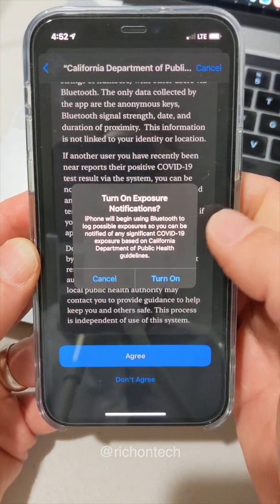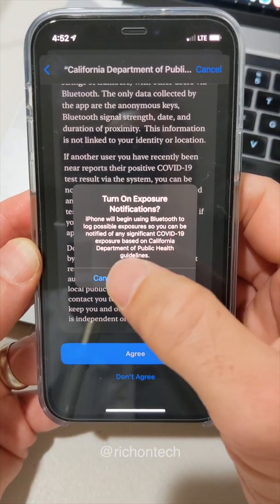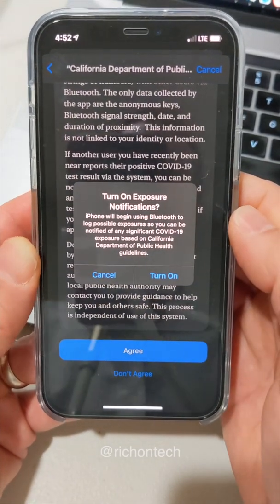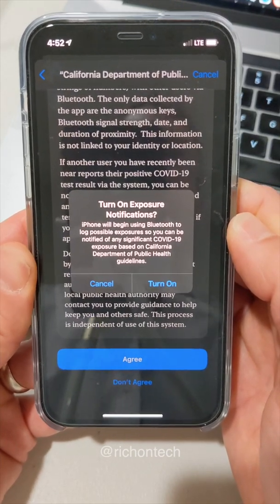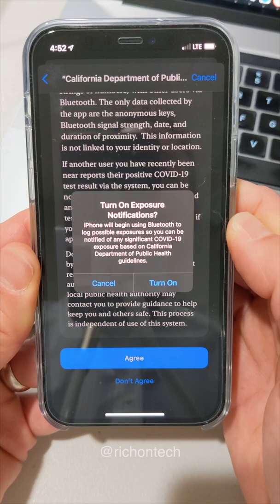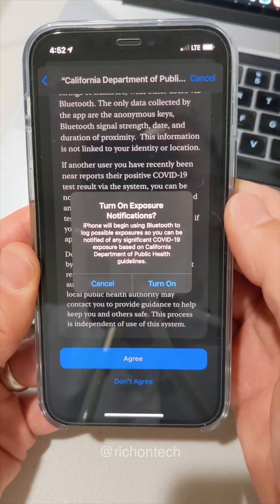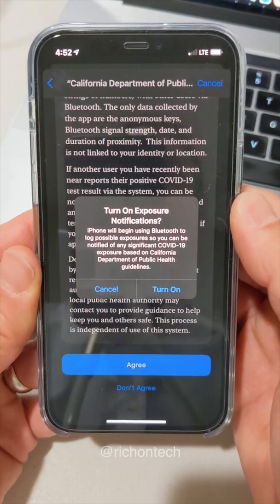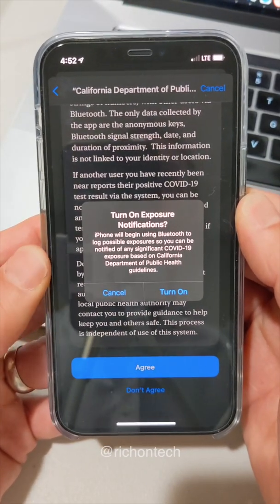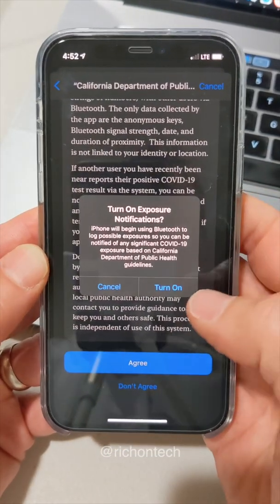It says 'turn on exposure notifications — iPhone will begin using Bluetooth to log possible exposure so you can be notified of any significant COVID-19 exposure based on California Department of Public Health guidelines.' So what does that mean? It means that if your phone was within six feet of someone for 15 minutes or more and they test positive, you'll get an alert saying you might want to get tested, or you might want to at least know about this. So that's how it's going to work.